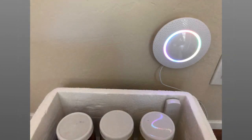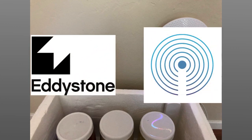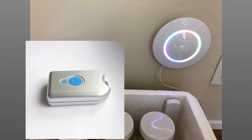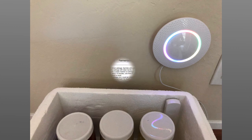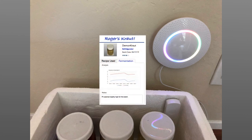MenU's beacons can broadcast in Google's Eddystone or Apple's iBeacon protocols, making this gateway and its beacons a great choice if you want to build applications using these beacons. For instance, Roger could attach a waterproof beacon to his kraut jar lids. An application can sense this beacon and pull up information about this particular jar and the batch it came from as it moves from fermentation in the cooler to the refrigerator.